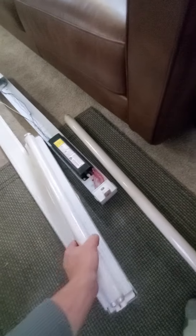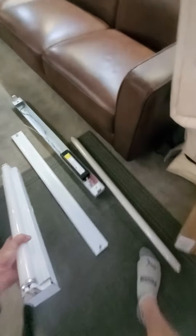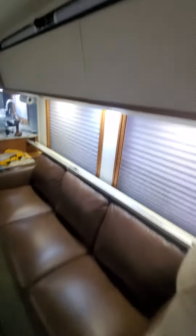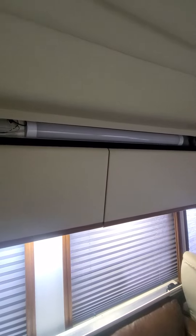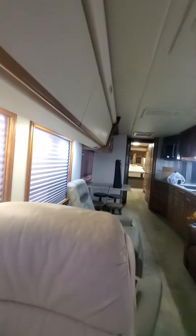On my passenger side there were two three-foot fixtures, but on my driver's side there was a two-foot and a three-foot. These are the replacements — I bought these on Amazon. I was a little skeptical because they're $20 each and wasn't really sure about the quality, so I did the passenger side first.